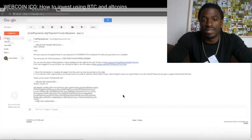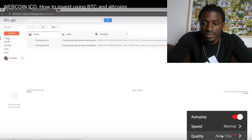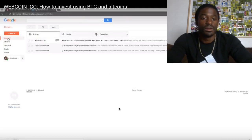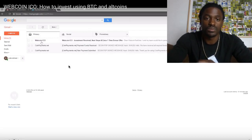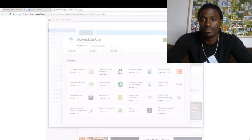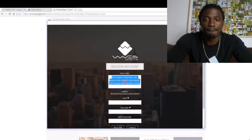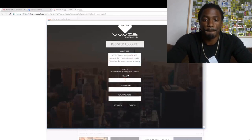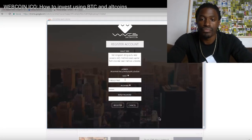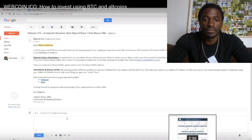They actually have a video over it. So let's watch this video right quick. Let's see if I can get it to 1080p. All right, there it goes. Webcoin ICO came up. Click the link to create your Waze wallet. Want to create a new account? Skip that part. There you register.